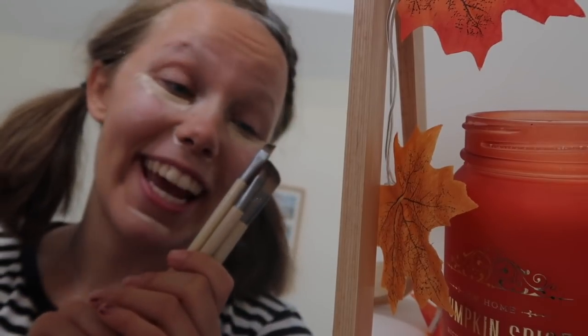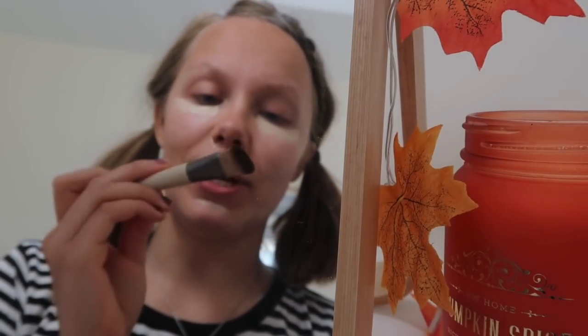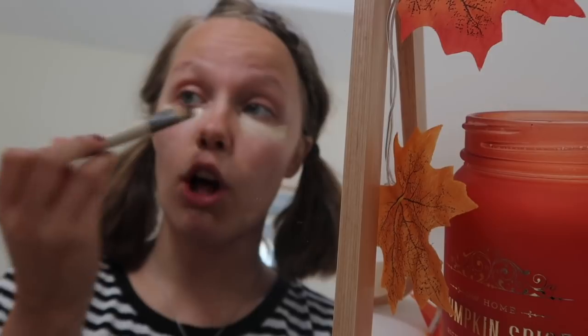I was a good person yesterday and I washed three of my main makeup brushes. I'm gonna use my foundation brush and I'm just gonna blend all of this concealer, because this is not the look we're going for.